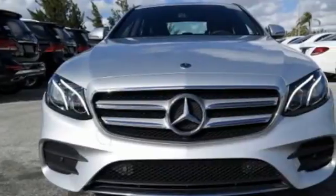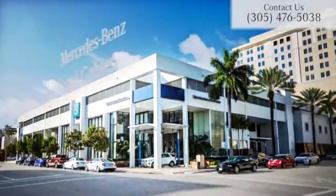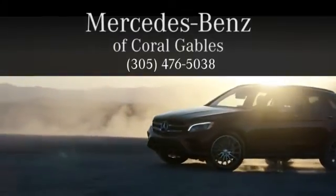Go ahead, indulge yourself. Test drive this E-Class today. At Mercedes-Benz of Coral Gables, we look forward to your visit and deliver excellence at every mile.